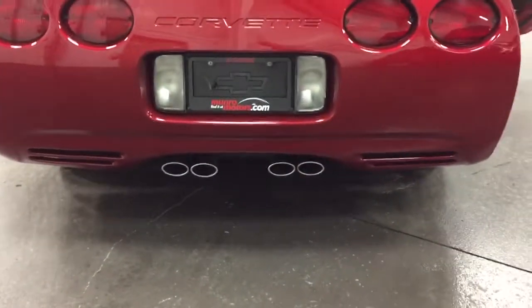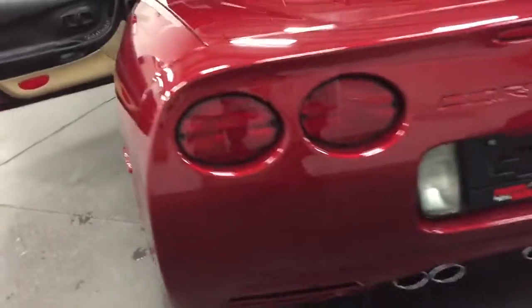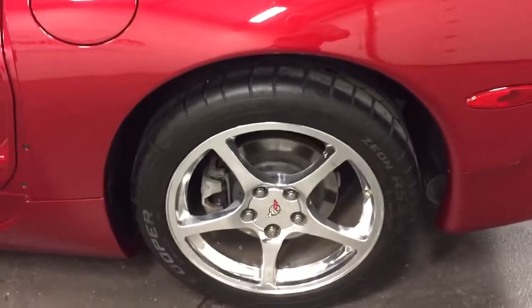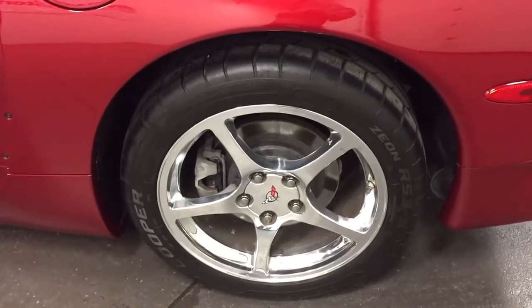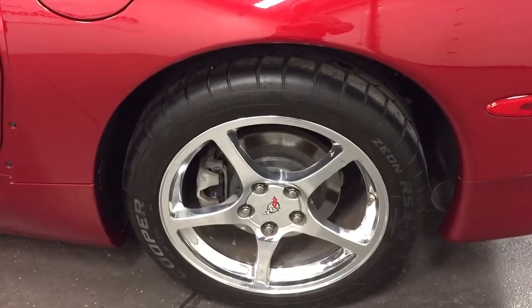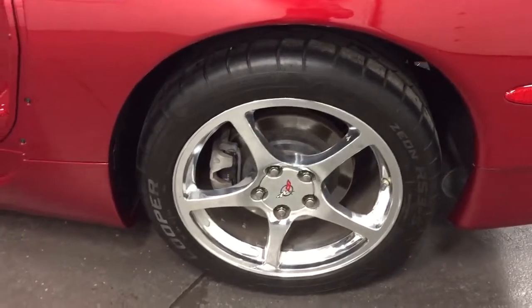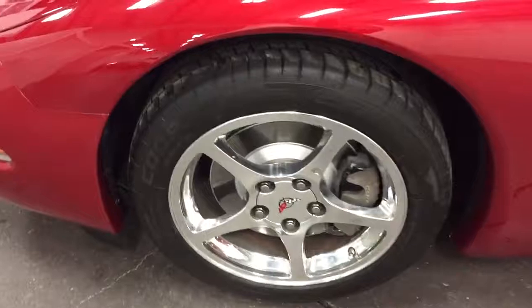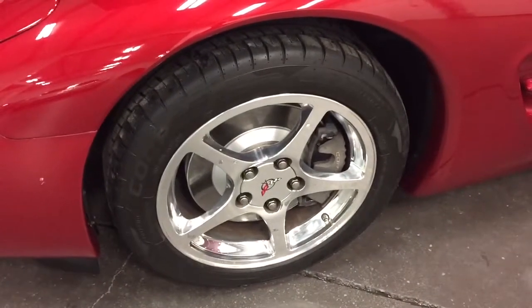Beautiful exhaust. Fairly unmolested, this car — no added exhaust or tuners or anything. It was a nice older gentleman who traded it in. They enjoyed this car for a number of years. They picked it up themselves down in the States, brought it up a number of years ago and enjoyed every bit of it.